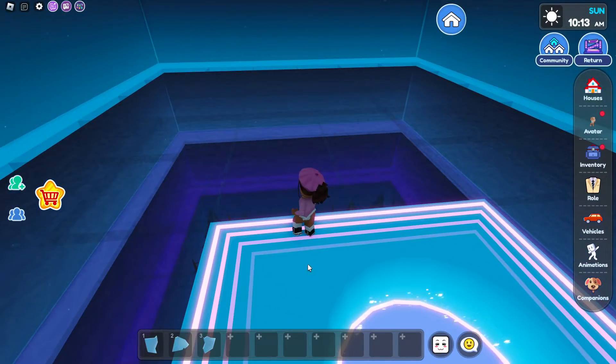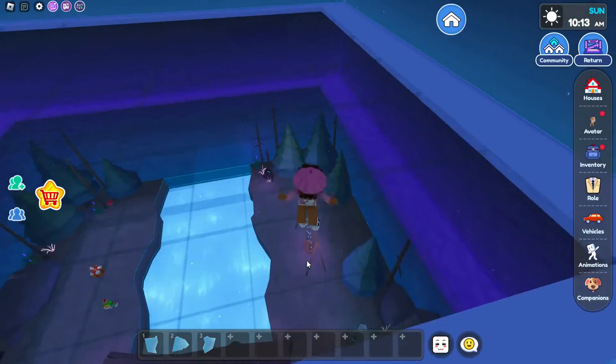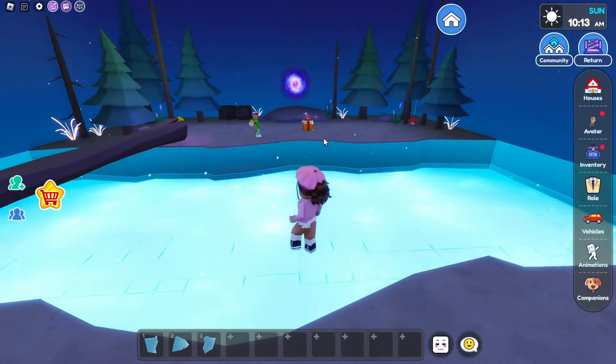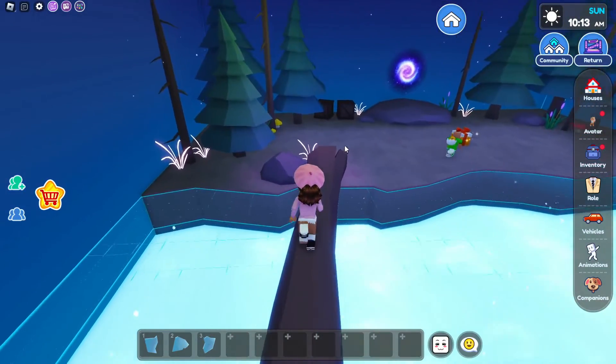It looks like we're on like a glass tile, and you guys are going to have to find the holes all the way down. Tyler already found the first one. And the next one is right over here, so let's do that. And the next one is over here in the middle. And now we're going to use the log to climb over here to our gift.